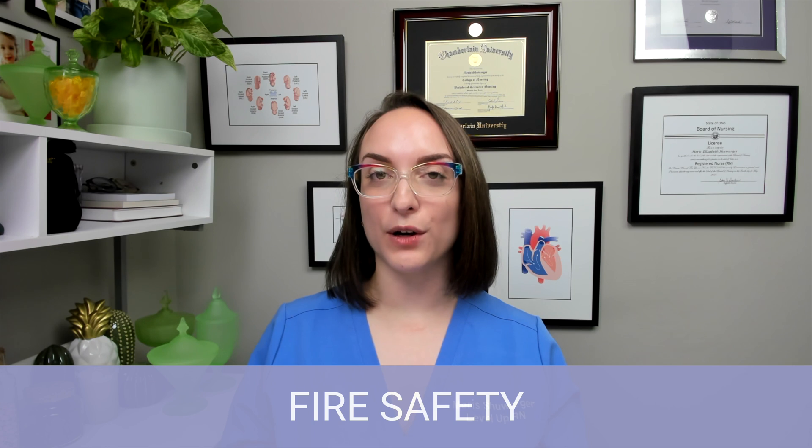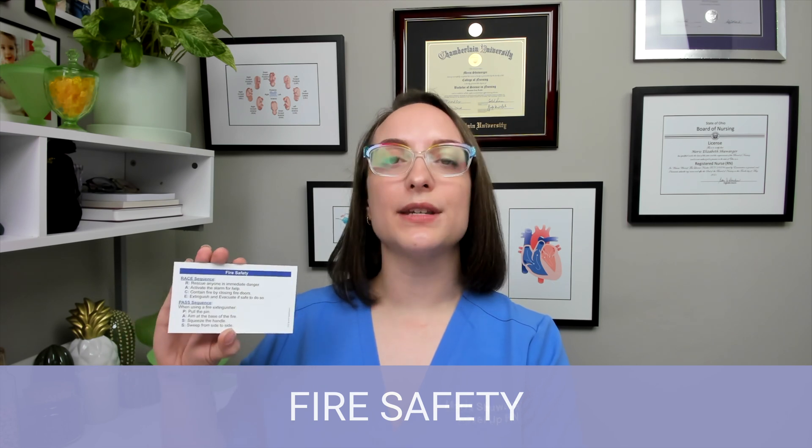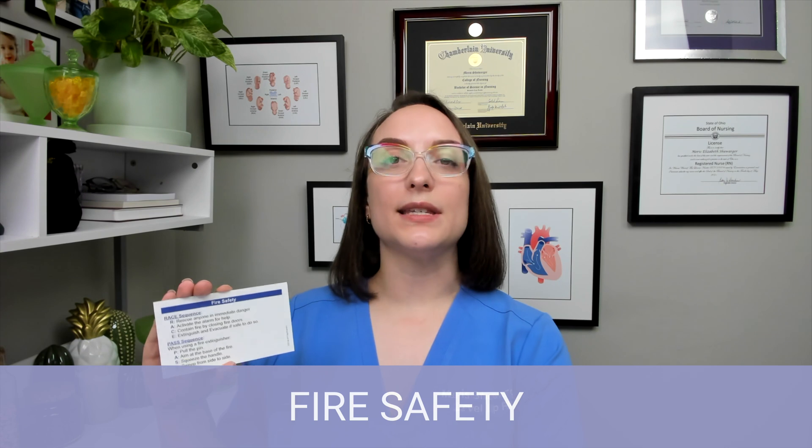First up, we're talking about fire safety. This is stuff you have to know for your nursing exams, for NCLEX, and even when you start working in the hospital — you're going to take training modules on this. On the card, we have two acronyms: RACE and PASS. RACE stands for: R is Rescue — rescue anyone who is in immediate danger. A is Activate the alarm — pull the fire alarm. C is Contain the fire, usually by closing doors, especially fire doors, once everyone has been rescued. And E is Extinguish — actually put out the fire. Those are the steps in order when you find a fire.